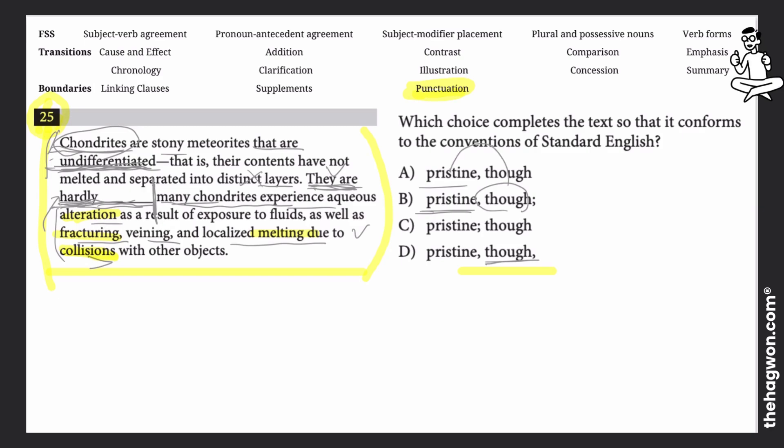So this 'though' belongs to the sentence before, not the one after. When we're figuring out the punctuation here based on our comprehension, 'pristine though' — we need to complete our idea there and set off the 'many' part as a new sentence. Without punctuation, it would just be a run-on sentence. The only way to punctuate this properly, so that 'they are hardly pristine though' stands as one idea, is to put a semicolon after it.